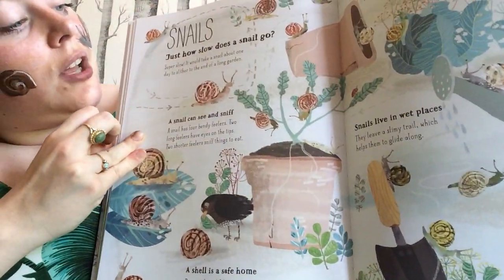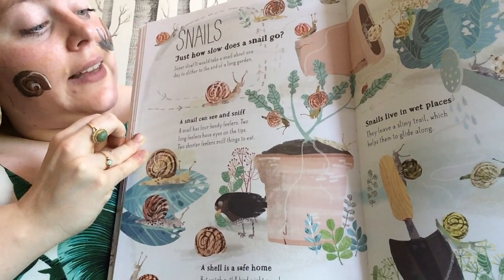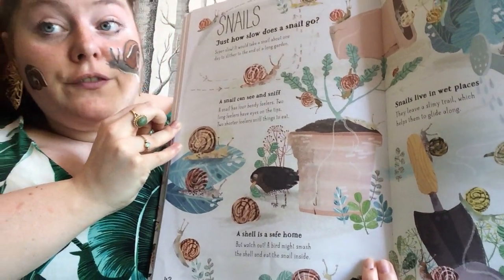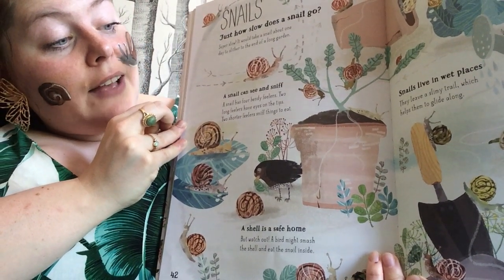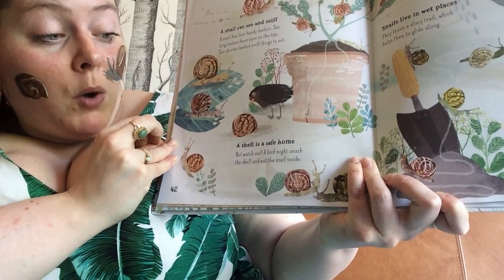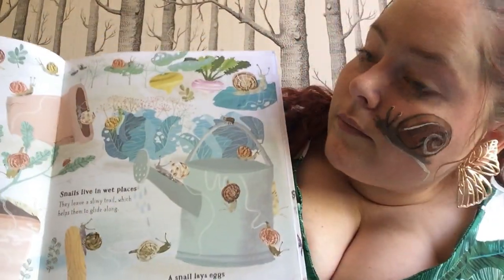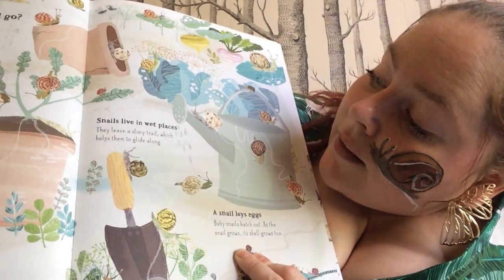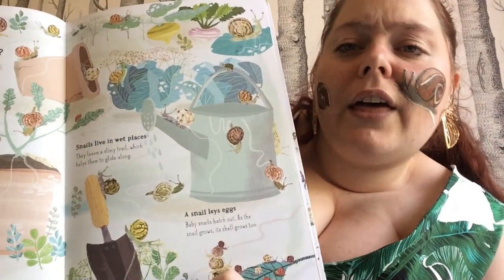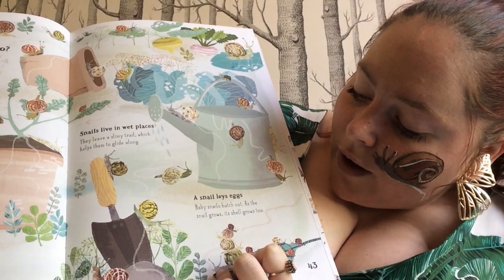Snails. Just how slow does a snail go? Super slow — it would take a snail about one day to slither to the end of a long garden. A snail can see and sniff — a snail has four bendy feelers: two long feelers have eyes on the tips and two shorter feelers sniff things out to eat. A shell is a safe home, but watch out — a bird might smash the shell and eat the snail inside. Snails live in wet places and leave a slimy trail which helps them to glide along. A snail lays eggs — baby snails hatch out, and as a snail grows, its shell grows too.